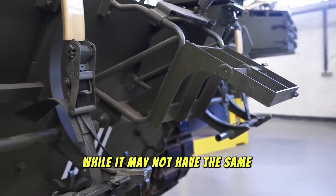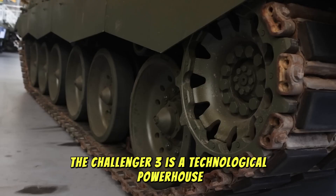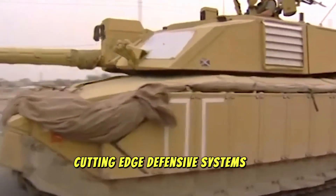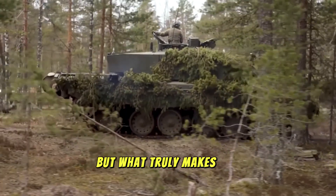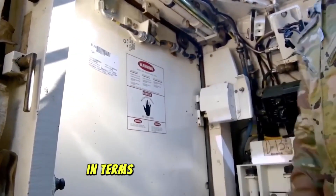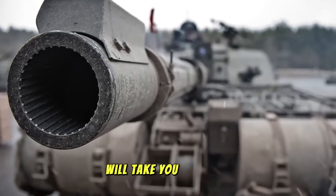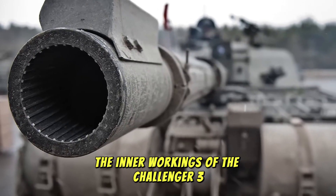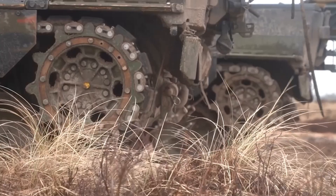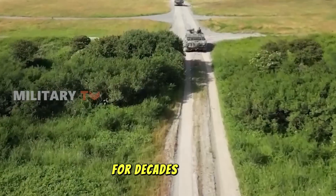While it may not have the same global recognition as some of its counterparts, the Challenger 3 is a technological powerhouse designed to dominate the battlefield with its unmatched firepower, cutting-edge defensive systems, and advanced mobility. In this detailed exploration, we'll take you deep into the inner workings of the Challenger 3, analyzing its specifications, battle performance, and technological innovations. By the end, you'll understand how this tank is set to redefine armored warfare for decades to come.